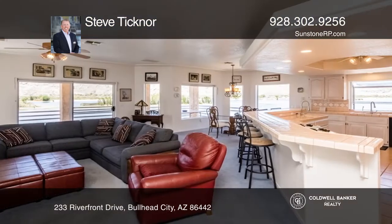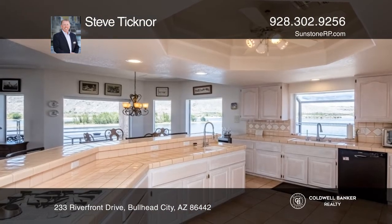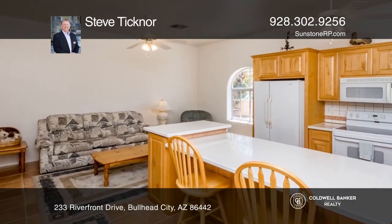Enjoy the main level featuring a large open great room, a huge gourmet kitchen, a living room with a cozy fireplace, a dining room, and a fully covered balcony — all with incredible river views.